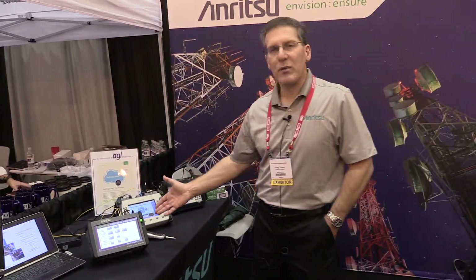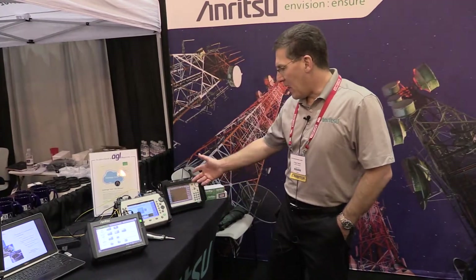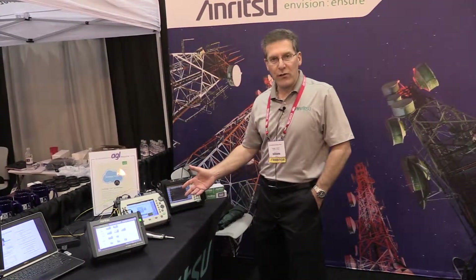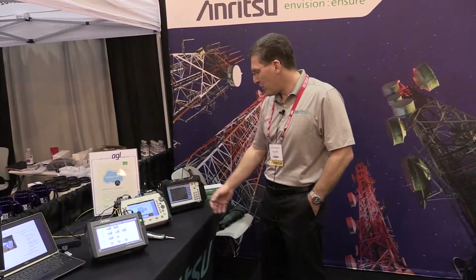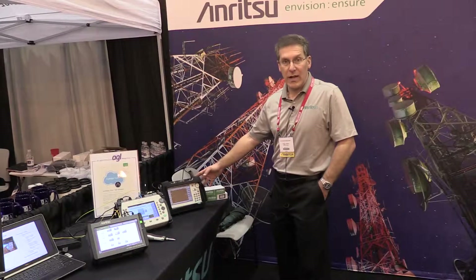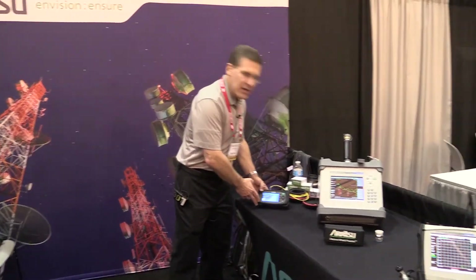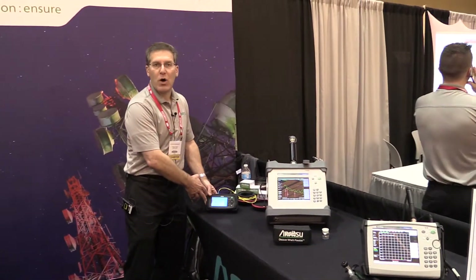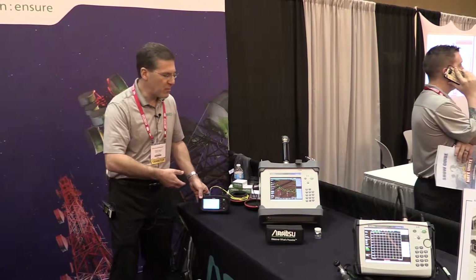Today we're featuring our Network Master series of transport and optical testers, our Access Master OTDRs for testing the health of the fiber going up the tower or the backhaul fibers, our Sight Master series of single and multi-port line sweep testers, and our MT-9090 Network Master series of small OTDRs and transport level tester capabilities.